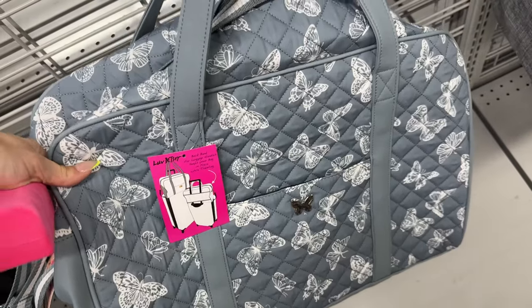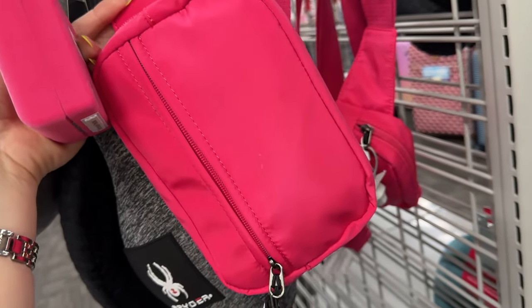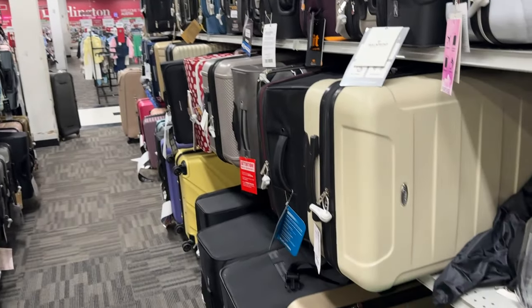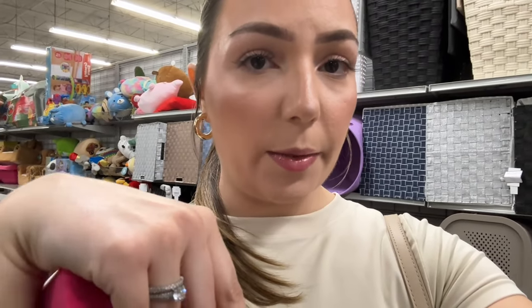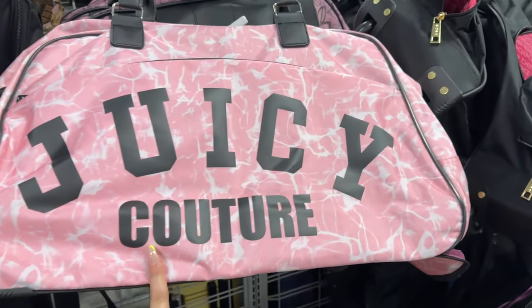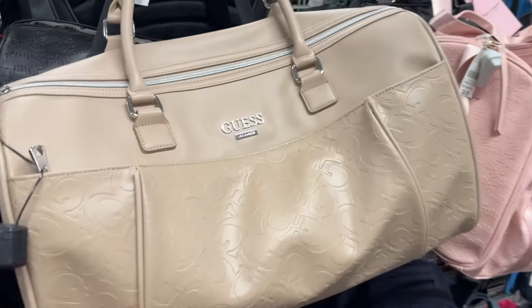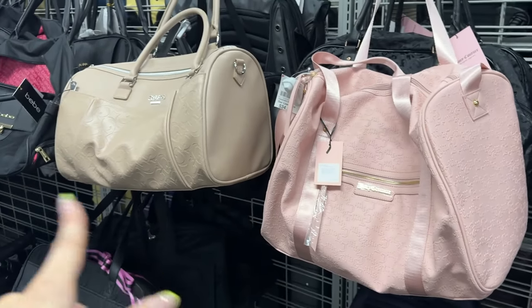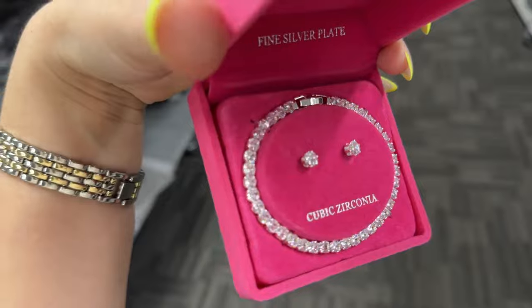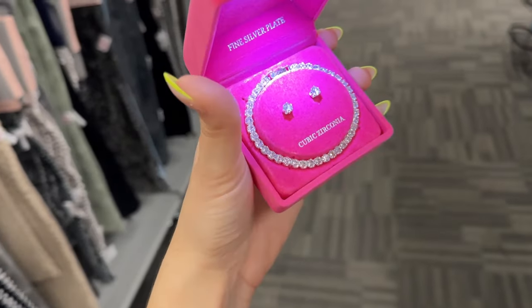Look how cute this Betsy Johnson duffel bag is — only $30. And for $10, these are nice fanny packs — the material is really nice. They have a ton of luggage. We are getting ready for travel, bestie — get your bags packed because we're about to go. Also, did you subscribe? Hit subscribe, hit the like button — I really want you to come back. They have this big Juicy one with wheels, only $30 — not bad at all. And then look at this Guess one without wheels. More Juicies with and without wheels. I really like these for traveling. I really hope this item fits — I think it's adjustable but I'm not 100% sure. It's so cute.